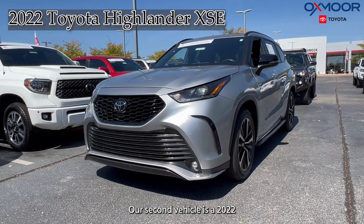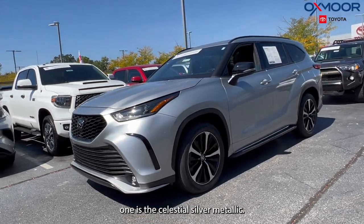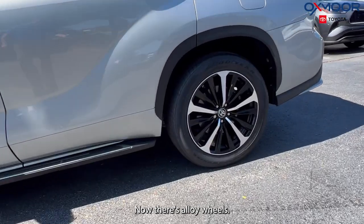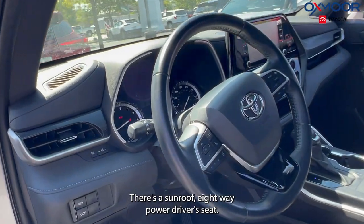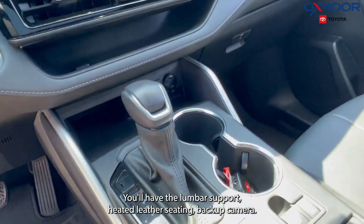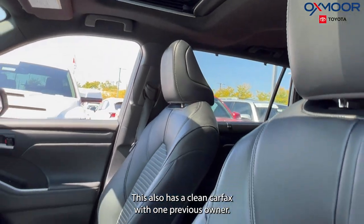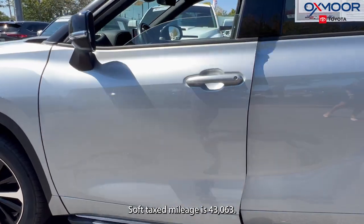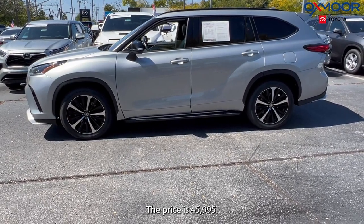Our second vehicle is a 2022 Toyota Highlander XSE. The exterior color on this one is Celestial Silver Metallic. It has alloy wheels, Bluetooth, a sunroof, eight-way power driver seat with lumbar support, heated leather seating, and a backup camera. This also has a clean Carfax with one previous owner. The interior is in black soft-tex. Mileage is 43,063 and the price is $45,995.